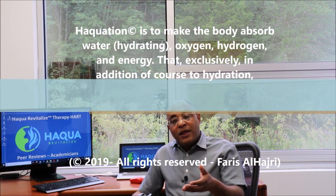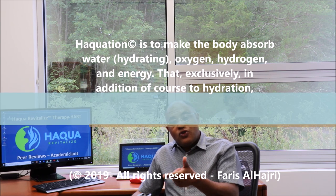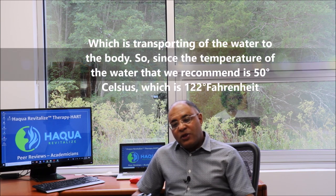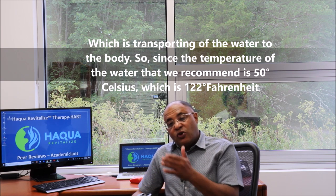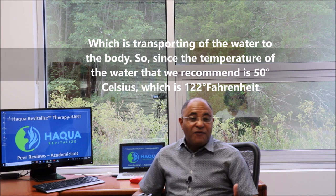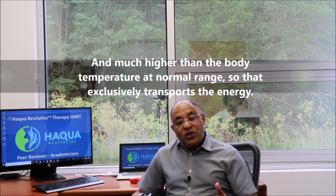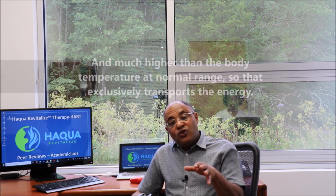Aquation means making the body absorb water, hydrating oxygen and hydrogen energy. This is exclusively in addition to hydration, which is transporting water to the body. The temperature of the water we recommend is 50 degrees Celsius, which is 122 degrees Fahrenheit — much higher than the body temperature at normal range — and that exclusively transports the energy.